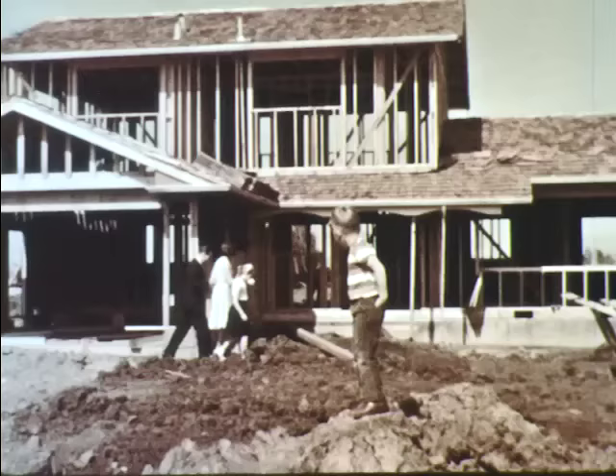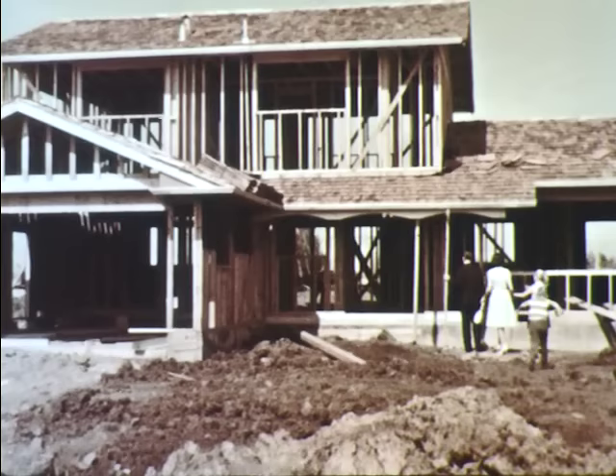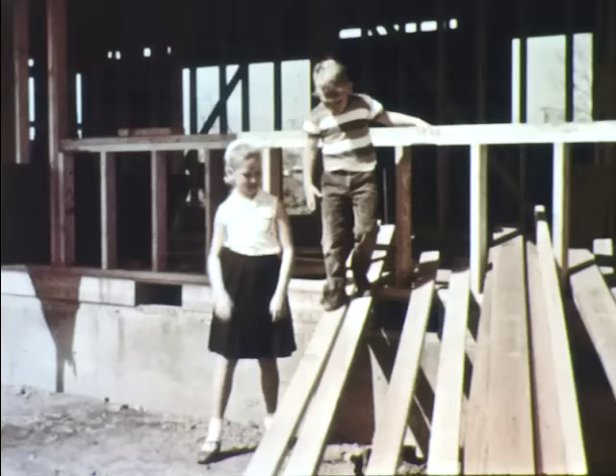One Sunday afternoon Mr. Johnson brings the family to visit the new house. They can see how much work has been done already. Everyone likes the new house, but Jerry and Pam wonder if there will be other children in the neighborhood to play with.